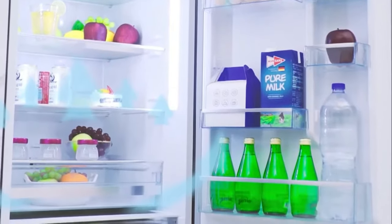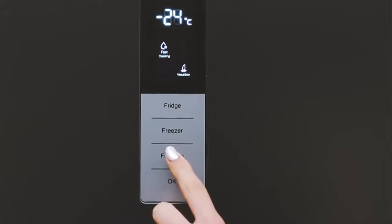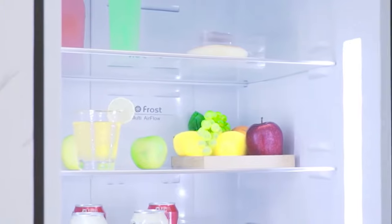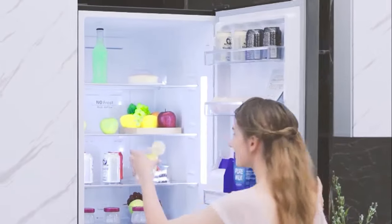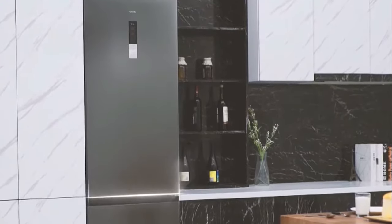You'll see in this model several separate compartments, so it'll be easy and very practical to store and arrange several types of food and even drinks. You'll also benefit from a longer and fresher preservation of your products, and this is all thanks to its inverter compressor and electronic control technology. The LED display integrated into the door shows you the refrigerator freezer temperature at all times.